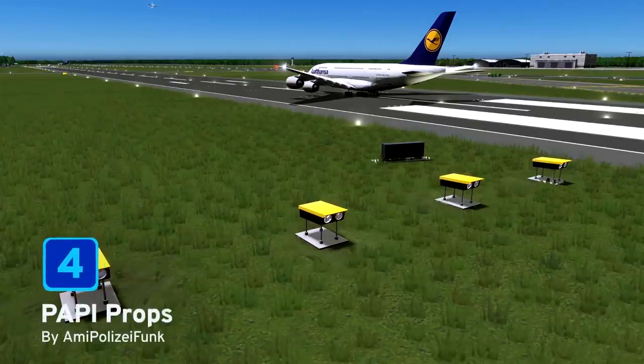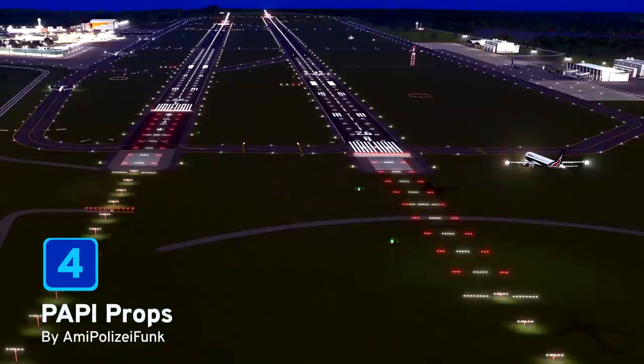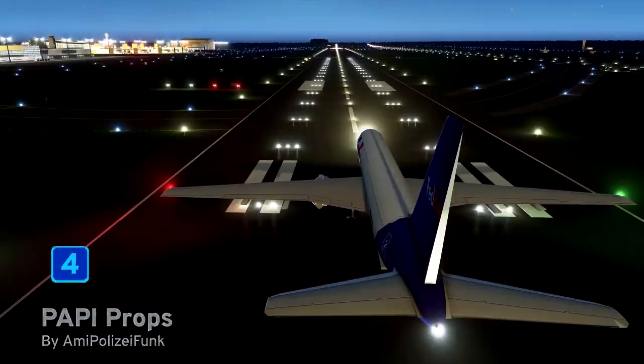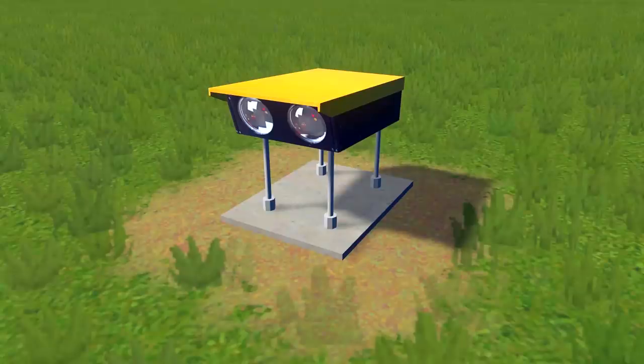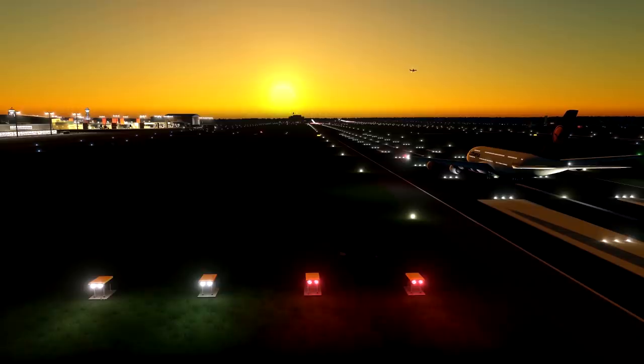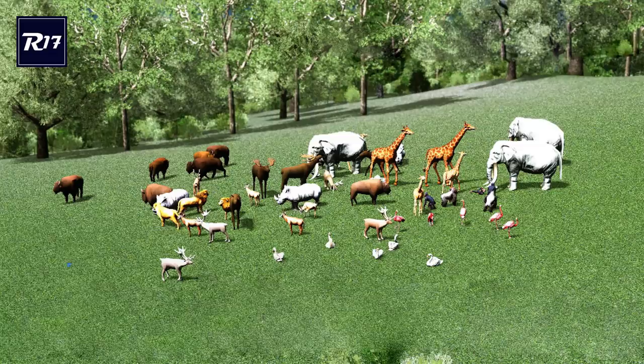At number 4 we have Pappy Props by Ami Palesi Funk. These small but perfectly formed assets are going to bring that extra touch of realism to your airport. Whether you have them set up using the white, the red, or the combination of the two to let your pilots know it's safe to approach, your passengers will safely be landing in your beautiful airports.